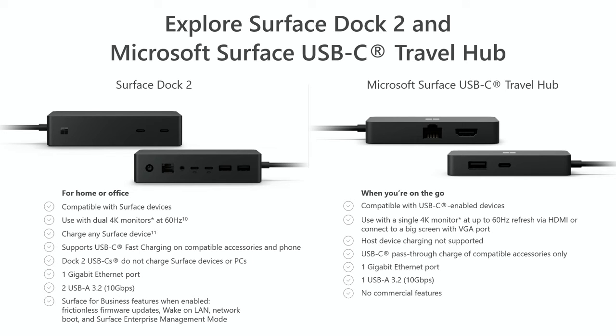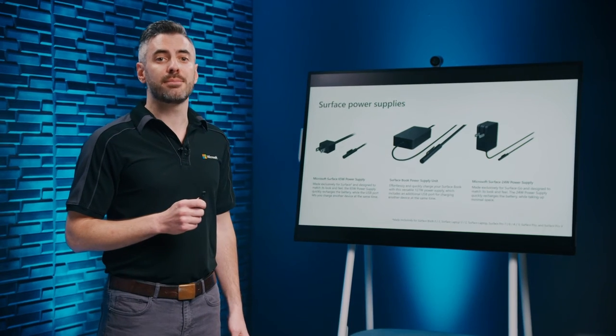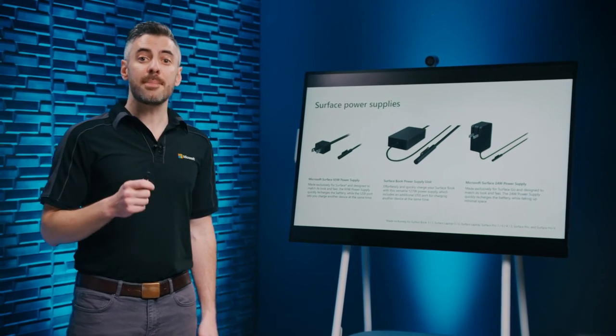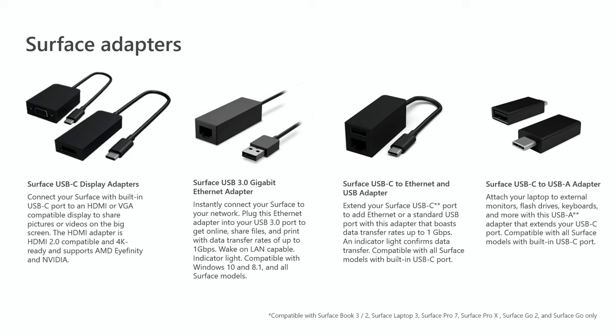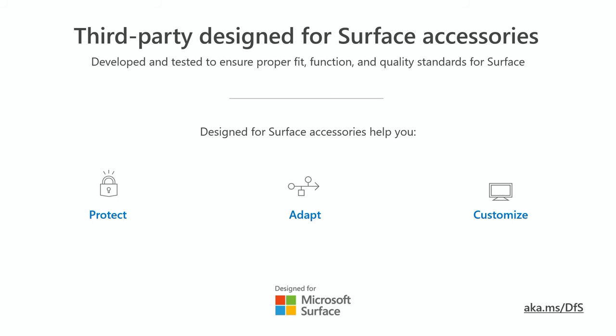While Surface Dock 2 is meant to stay in one place, the Surface USB-C Travel Hub is designed to be the ultimate travel companion, enabling desktop-like flexibility on the go. Keep your Surface charged with a 24-watt power supply for Surface Go 2, a 65-watt power supply for Surface Pro 7, Pro X, and Laptop 3, or a 127-watt power supply for Surface Book 3. Each Surface adapter (except the 24-watt) also features a USB port to charge another device alongside your Surface. Surface Ethernet adapters support speeds up to 1GB per second and support PXE Boot to make device updates and management easy for IT teams.